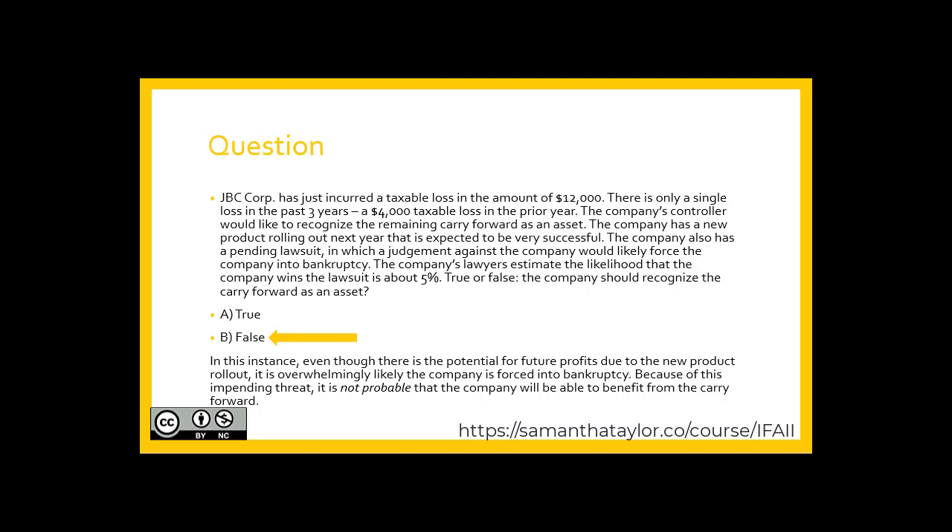They're hoping to turn it around with this potential new product, but there's no support provided for revenue projections. With a big, scary lawsuit and recent losses, using professional judgment, it is not probable that the company will be able to benefit from this carry-forward. Therefore, they should not recognize this as a deferred income tax asset in the current year. It's a tricky one. Thanks for sticking it out — we have one more video in this series.